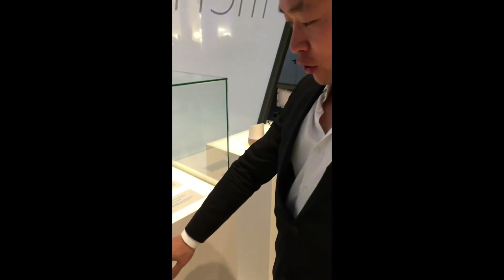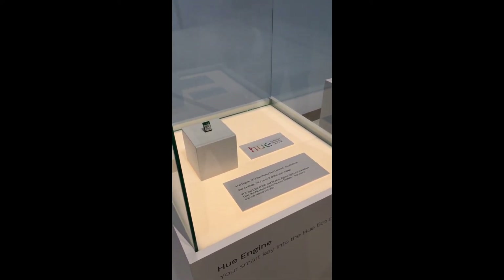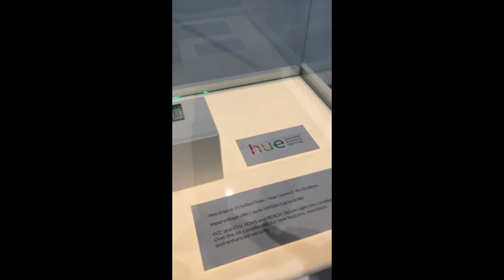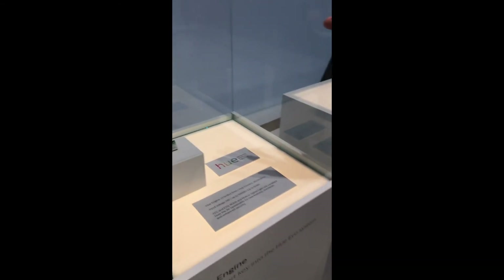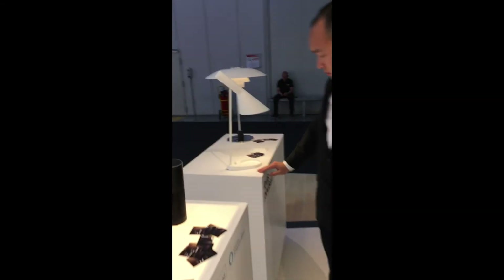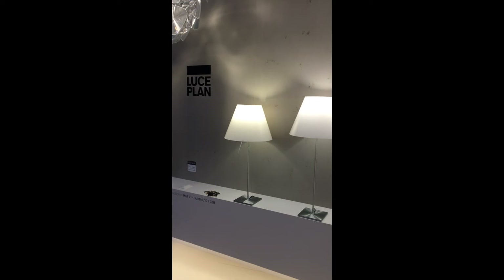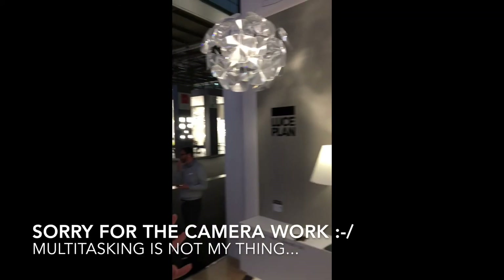So this is what we call the Hue Engine — basically this is the brain of our systems. So if you want to combine your luminaire design with our features like well-being, you can just purchase this chip and put it into your own luminaire design. We have a lot of partners already — partners from Louis Paulsen, partners from Luchiplan — it's really a perfect example of combining great design with our well-being smart features.